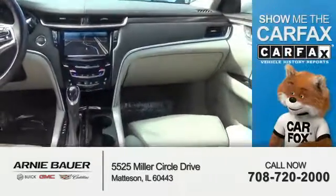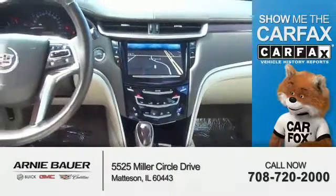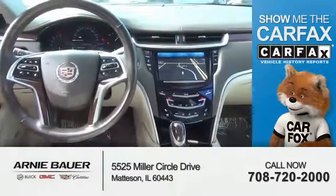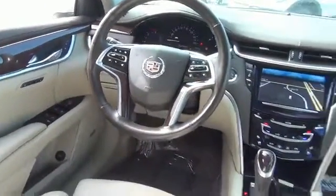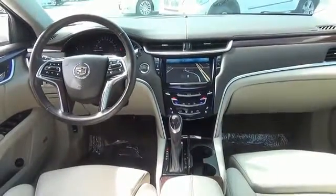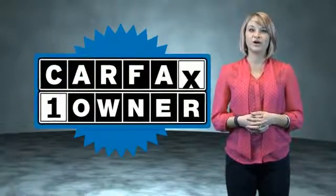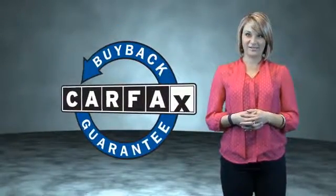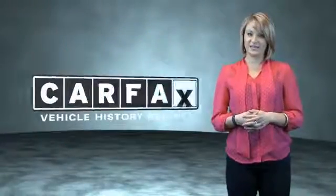Rest easy knowing this vehicle comes with a Carfax vehicle history report from Carfax, the most trusted provider of vehicle history information. Great quality at a great price — call or click to contact us today. This is a Carfax one-owner vehicle which qualifies for the Carfax buyback guarantee. Be sure to find a complimentary copy of the Carfax vehicle history report online or contact the dealership.